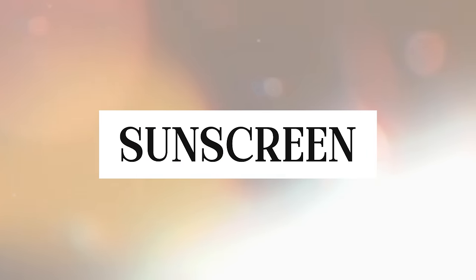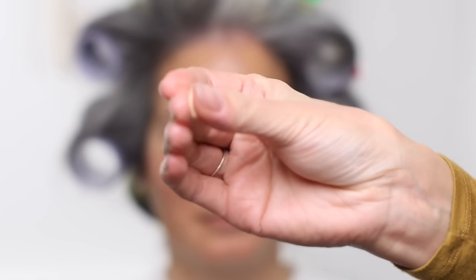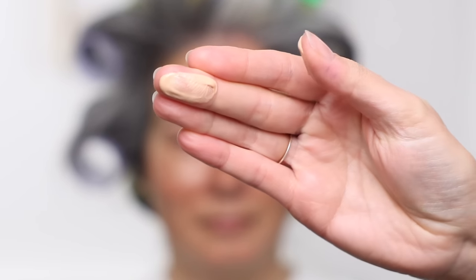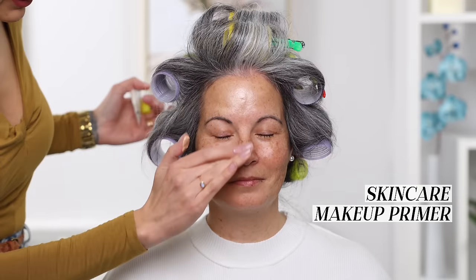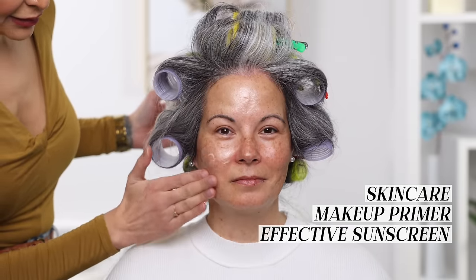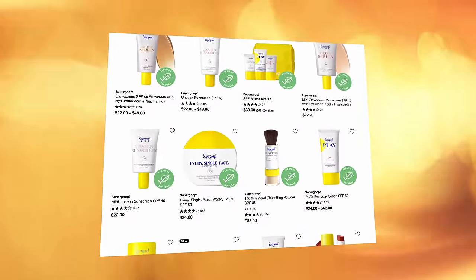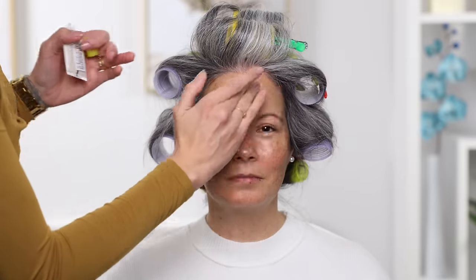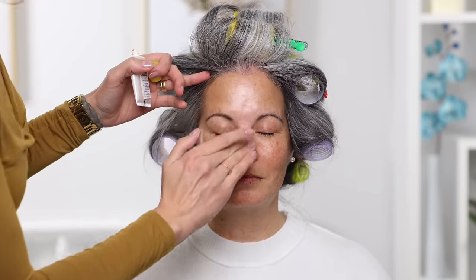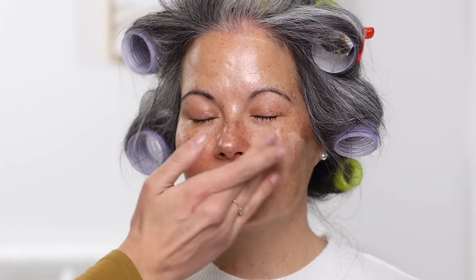For sunscreen I use the Supergoop Glow Screen. This sunscreen is beautiful because it has a luminescence to it — it's three things in one: a skincare product, a makeup primer, and an effective sunscreen. My favorite is the Glow Screen because I'm all about that glowy, healthy, natural skin. But if you don't like that glow, you can still get Supergoop in a formula that isn't glowy — the Unseen or Sheer versions give you that primer, skincare, and sunscreen effect without the glow.